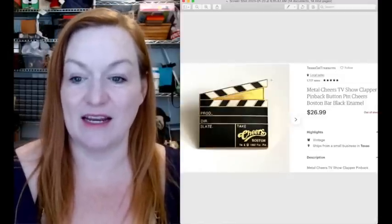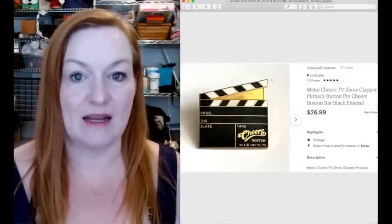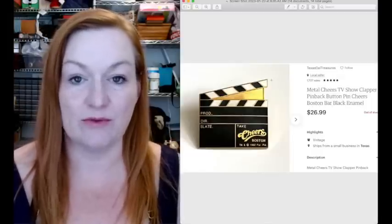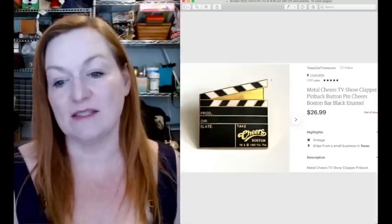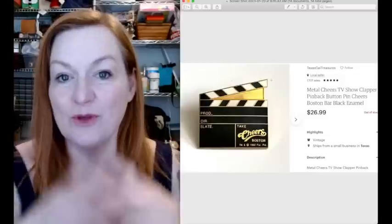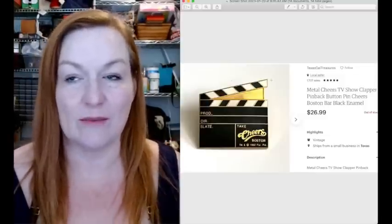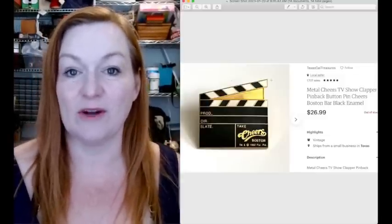This was also in a lot that I got - that big pinback and button lot that I spent $25 on. There were well over 500 buttons in the big tub. And this sold for $26.99 - so one little button paid for the whole thing, and it's been bringing in profit. Even though some of them are smaller sales, it's been profit all along the way.